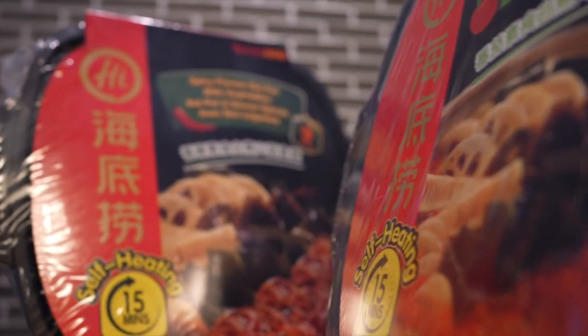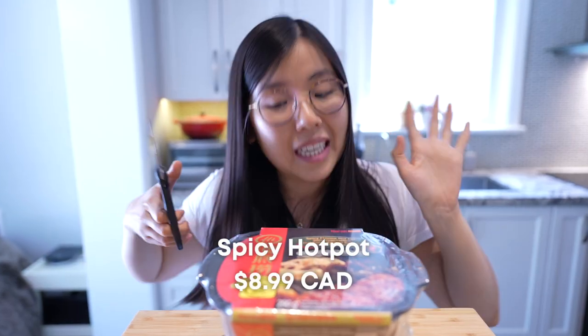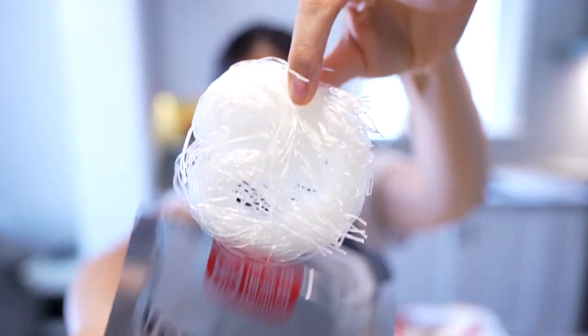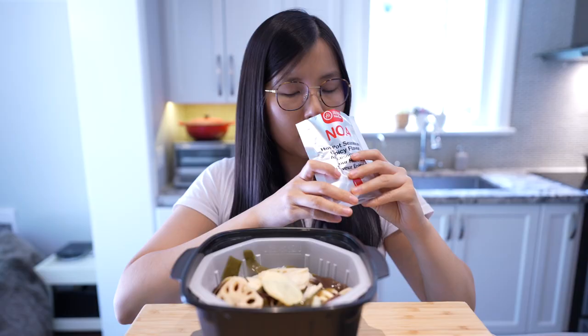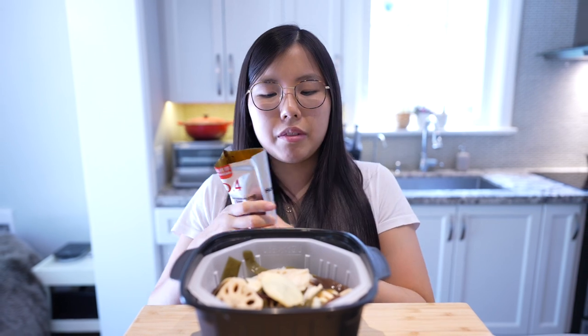Next up, I'm so excited — the spicy one! Which is the one the lady at the grocery store said was super spicy, and I was like, oh my God, yes, I love spicy. This is not very eco-friendly of you, Heidi Lau. Place the vermicelli, the pickled veggies. Now we're putting the hot pot seasoning — it smells very like star anise, Chinese five spice, very umami.